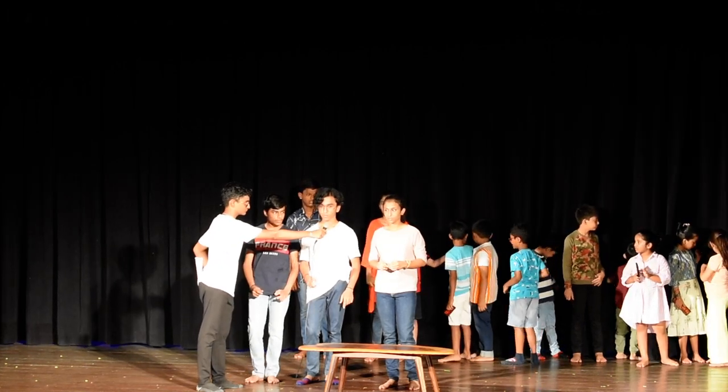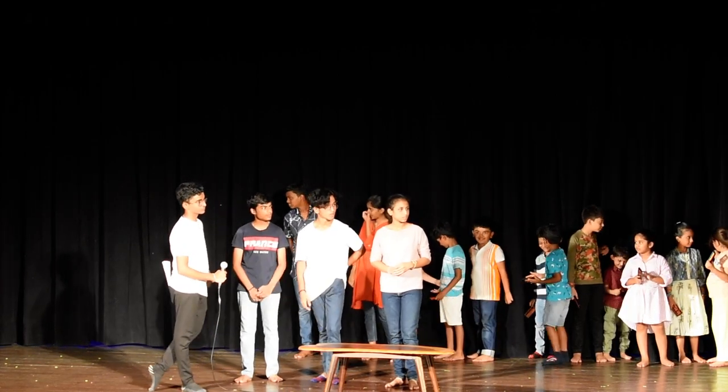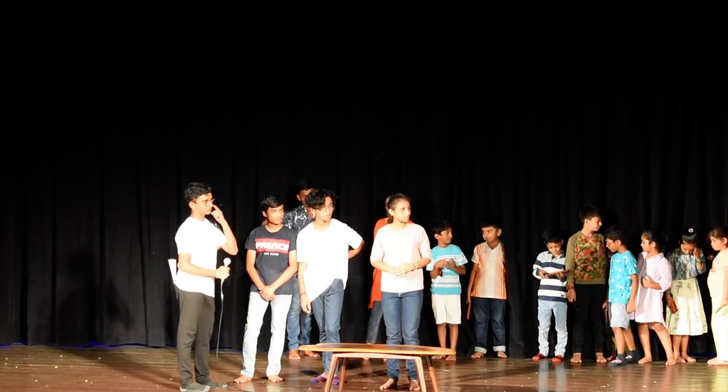That is... 45. Very good. Very good. So... there were 20. Okay. Alright.